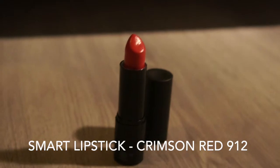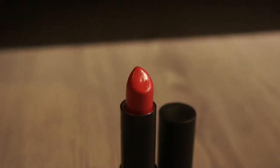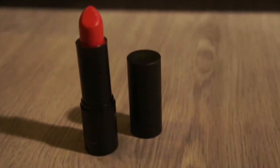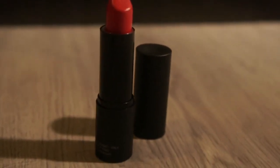This is the smart lipstick in the color Crimson Red. As you can see throughout this video, I love my red colors. This is a really bright and vibrant red, and I think I would only wear this when I go out because it's a really nice party color.